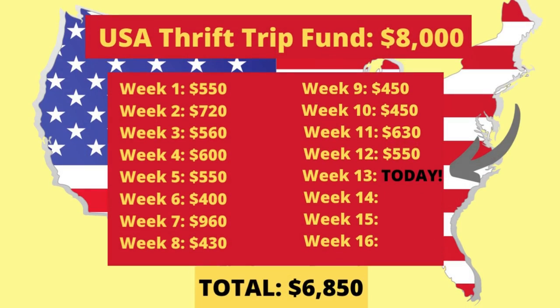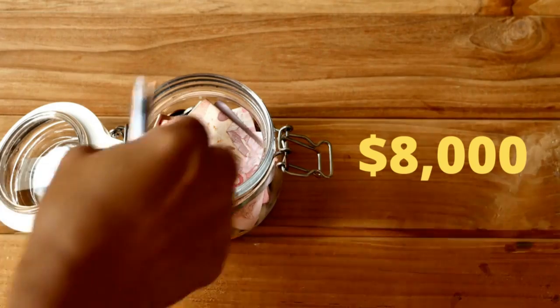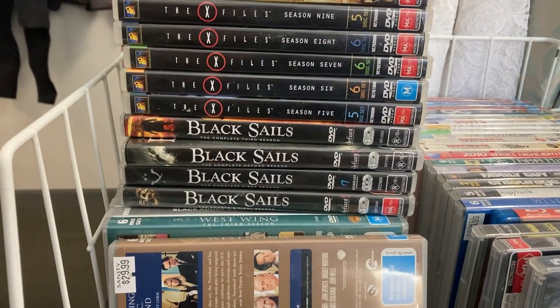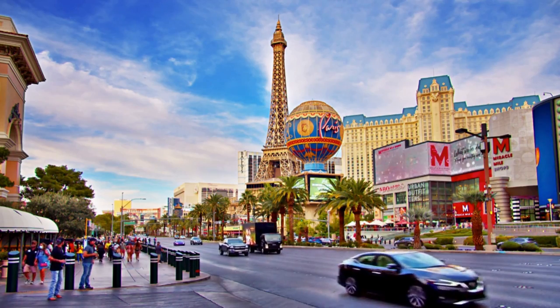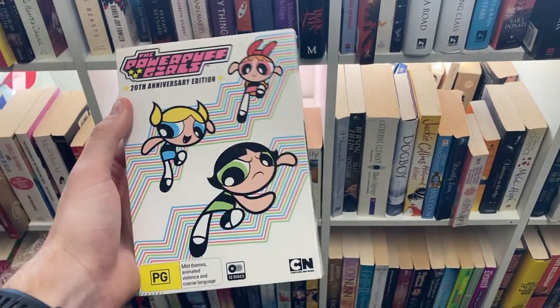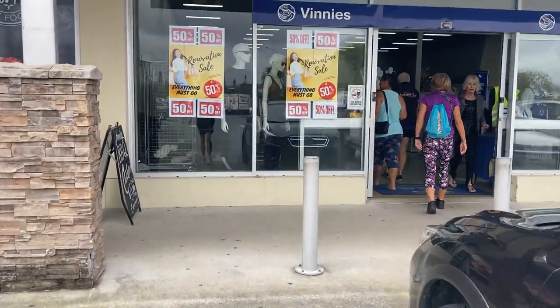It's hard to believe we're already into week 13 of the Thrift My Way to the USA video series. If you're new to the channel, let me get you up to speed. Over the past 12 weeks, we've been on a mission to save up $8,000 flipping thrift store items on eBay. We're using this money to fund a 10-day thrift trip to the USA to hopefully find some really cool items. Today is another really important day towards making these dreams come true, so let's dive into it.